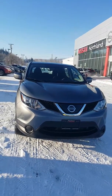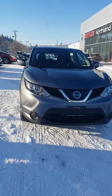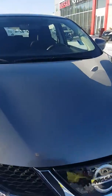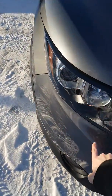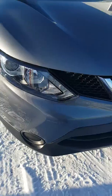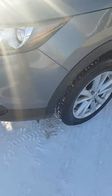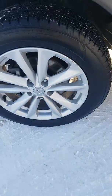Hey everybody, Avery here at Northland Nissan. I'm going to be doing a brief walk around on one of our used 2018 Nissan Qashqais. Under the hood we have our two-liter four-cylinder engine. Coming to the front, beautiful projection style LED headlights with LED accents wrapping around. Below, we're sitting on 17-inch alloys with some Falcon rubber.